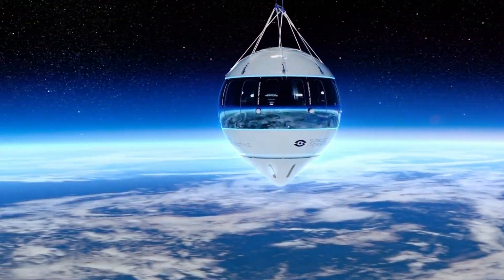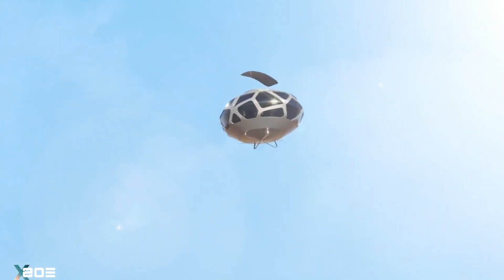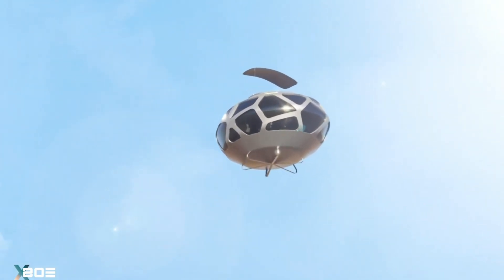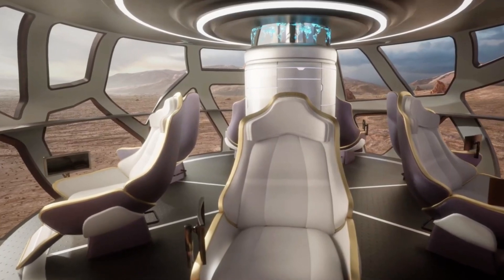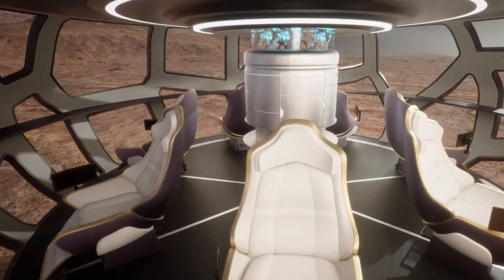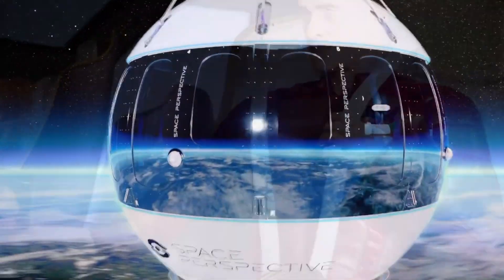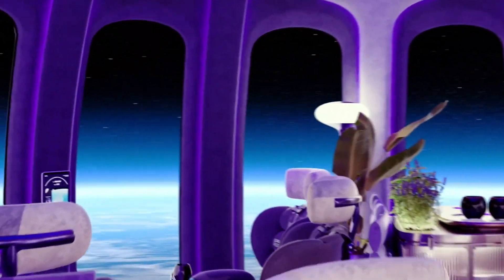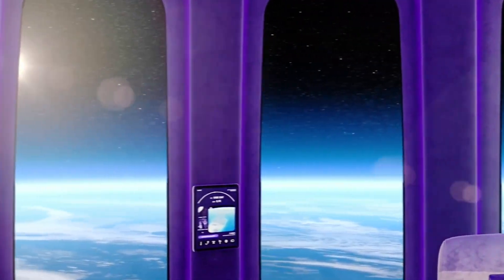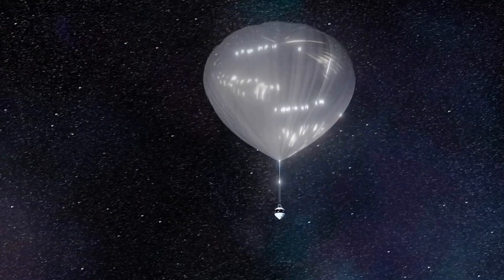Equipped with cutting-edge propulsion systems and state-of-the-art life support, EOSX Space enables long-duration missions while providing a safe and comfortable environment for astronauts. As NASA's Artemis program aims to return humans to the Moon and venture to Mars, EOSX Space is set to play a pivotal role in this new era of space discovery, paving the way for unprecedented exploration and advancements in our understanding of the cosmos.